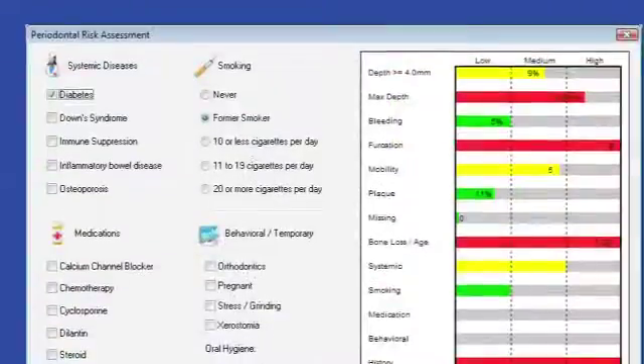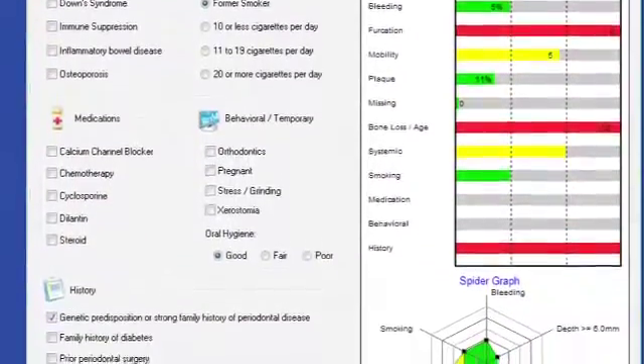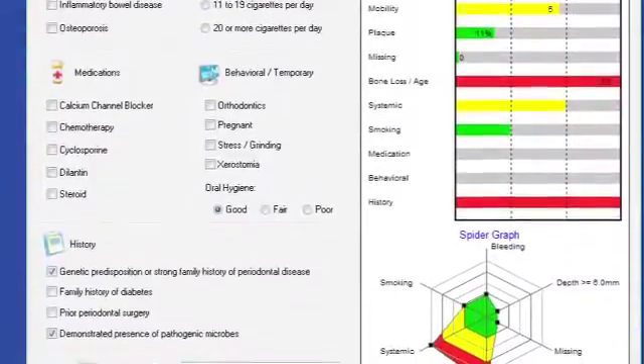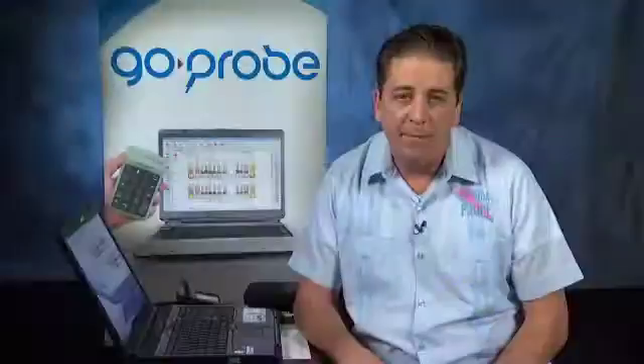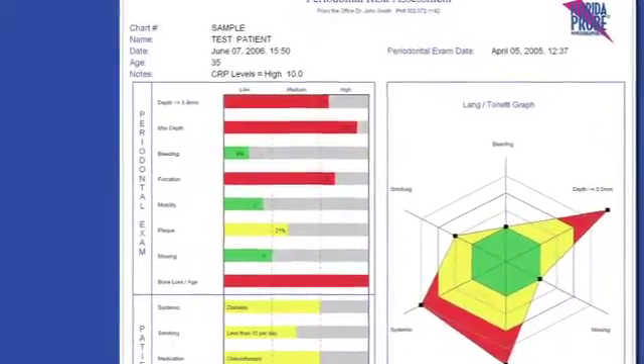A periodontal risk assessment tool is included. The patient's systemic health, oral hygiene, smoking habits, medications, behavior, family history, and age are risk factors. However, our assessment tool is unique in that it uses the actual probing data collected during the exam in conjunction with these risk factors.